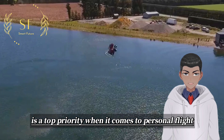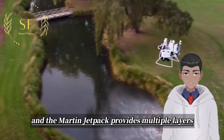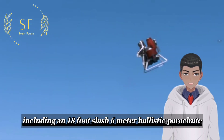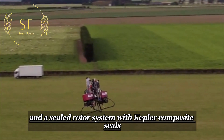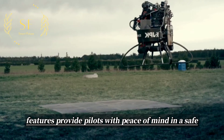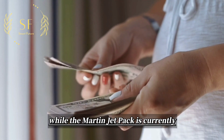Safety is a top priority when it comes to personal flight backpacks, and the Martin Jetpack provides multiple layers of safety features, including an 18-foot/6-meter ballistic parachute, shock-absorbing landing gear and roll bars, and a sealed rotor system with Kevlar composite seals. These features provide pilots with peace of mind and a safe landing in case of an emergency.